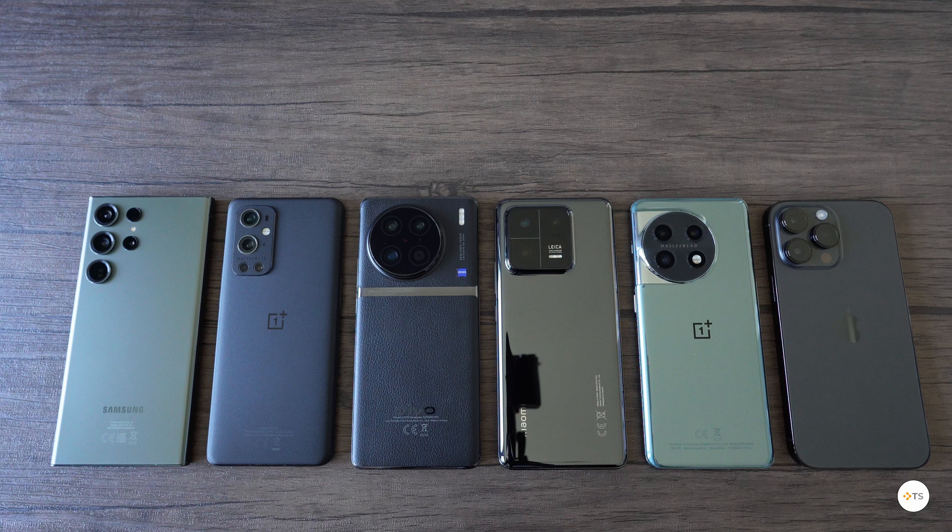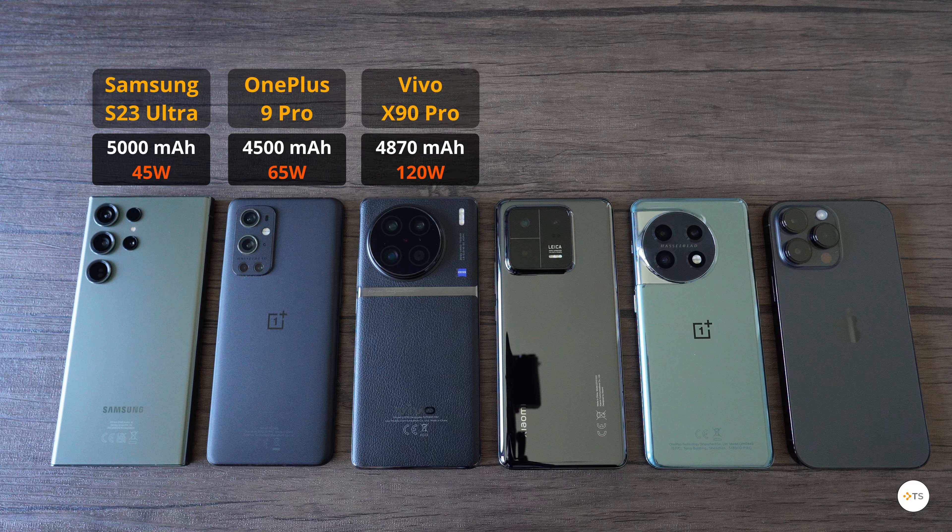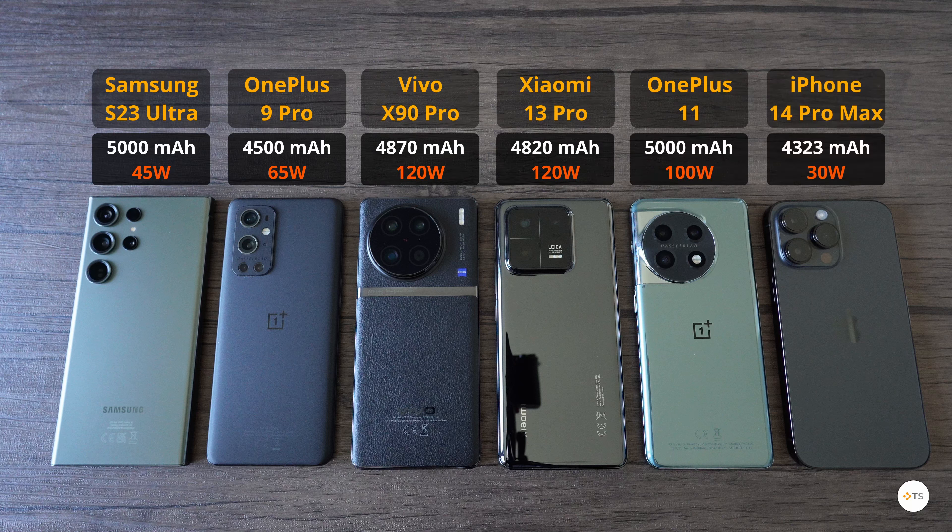I have added the OnePlus 9 Pro in the mix to make it more interesting, comparing them also to this 2-year-old flagship. From left to right we have the Samsung Galaxy S23 Ultra, the OnePlus 9 Pro, the Vivo X90 Pro, the Xiaomi 13 Pro, the OnePlus 11 and the iPhone 14 Pro Max. You have the charger speed and battery capacity listed under each phone.